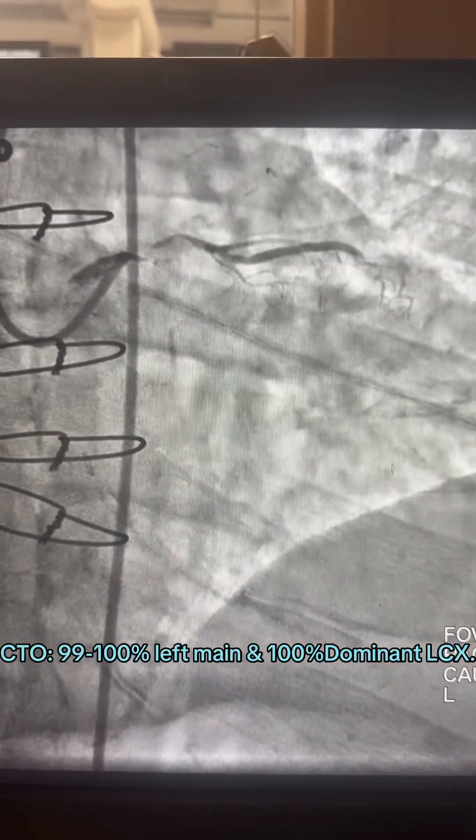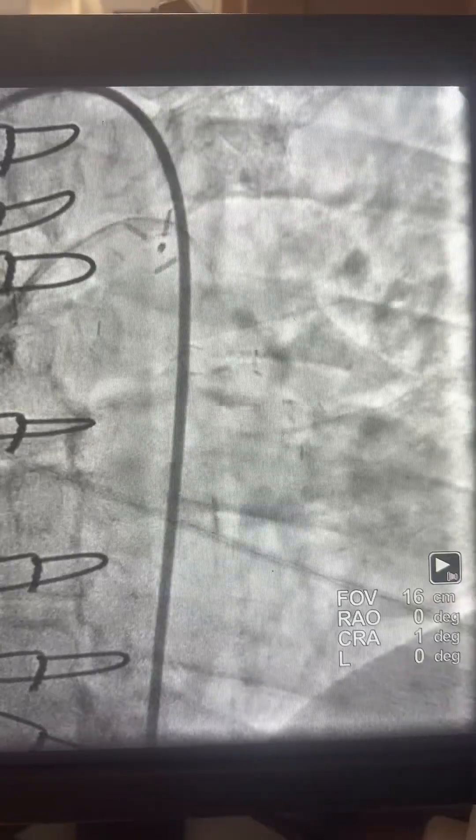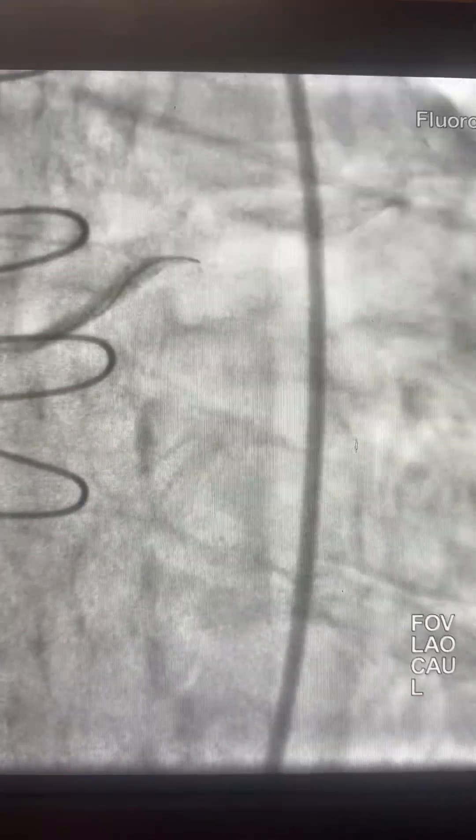Or dominant circumflex — here is a different view. Here is SVG to OM1 and of course LIMA to LAD is patent. Back to our intervention with the XB3.5 guide — you see the distal left main is 99% stenosed, heavily calcified, and here is the run-through wire: it won't go through.